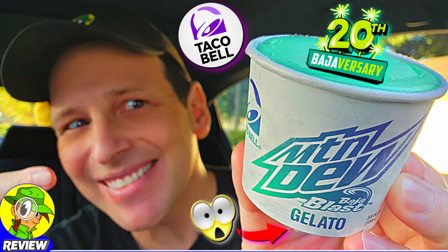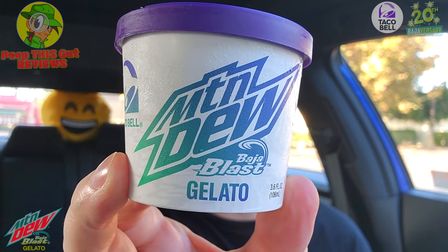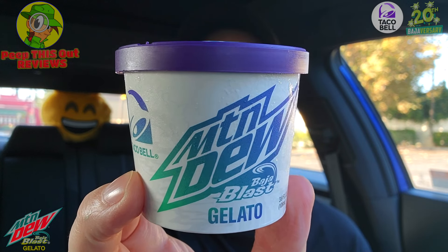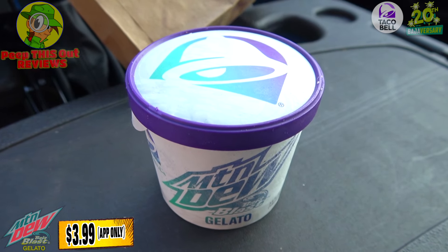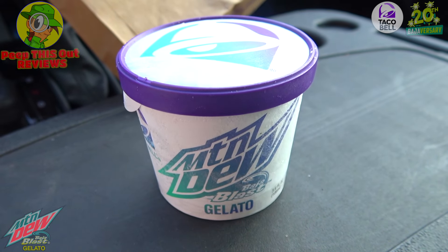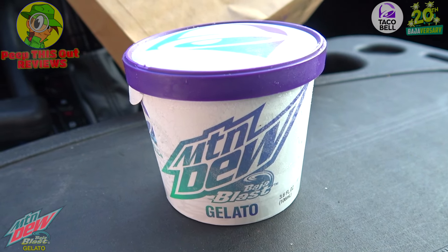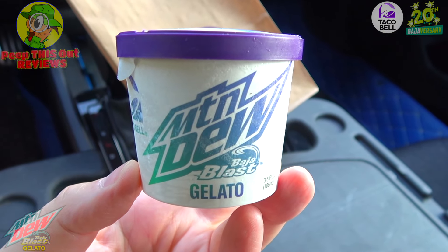Now truth be told this is a little on the small side, but a controlled portion can be a good thing. At the same time, I am digging the packaging — it looks pretty cool with the official branding. The Mountain Dew Baja Blast Gelato is an exclusive limited time only promo available through their mobile app starting September 3rd, while supplies last.